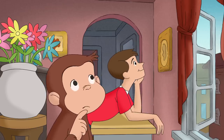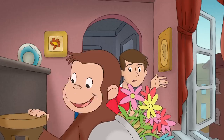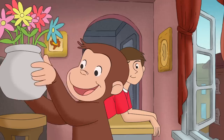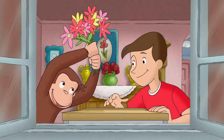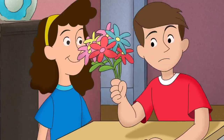Betsy said bees go from flower to flower. Maybe if their hive had flowers, the bees would move in. Come on, bees. Betsy will be here any minute!